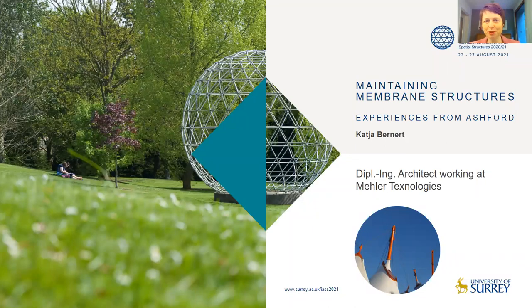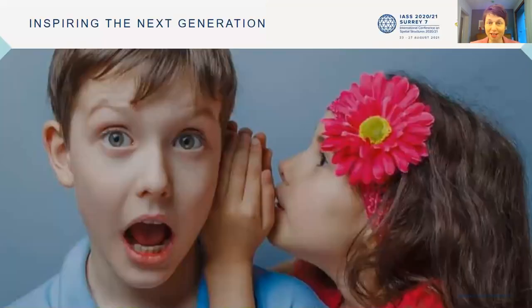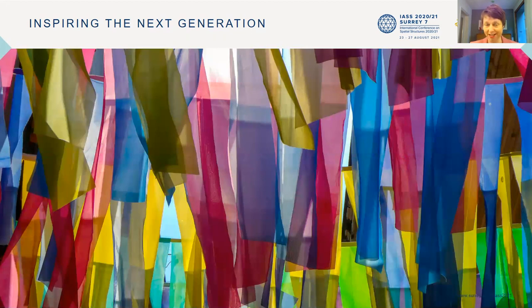Hello and a warm welcome to my presentation on Maintaining Membrane Structures. I'm Katja Bernert from Miller Technologies. Happy to share my screen today with you and sharing our experiences from Ashford. The slogan of this conference is 'inspiring the next generation' and usually inspiration comes from beautiful pictures. I love to share textile architecture projects to inspire others to use this beautiful way of architecture.